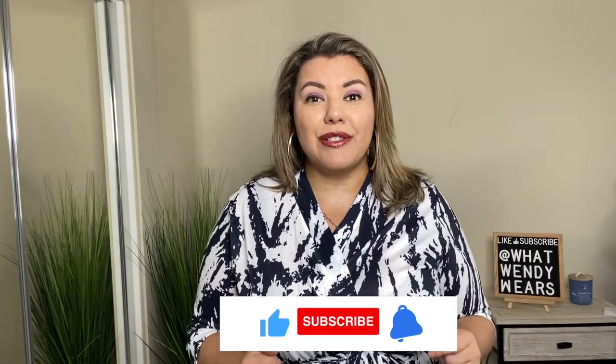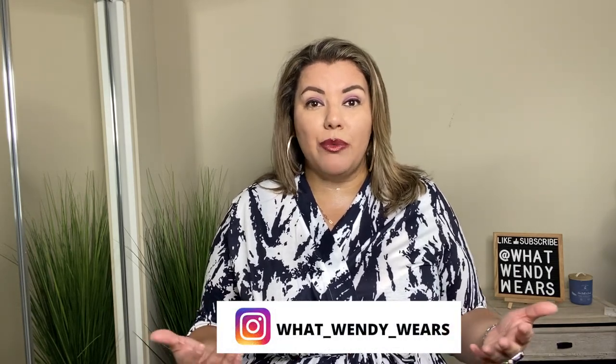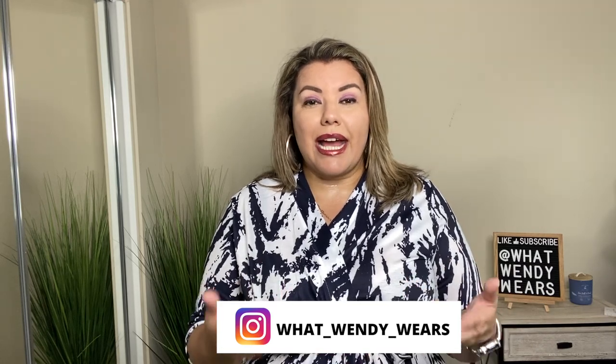I hope you liked the video. If you did, please hit like, subscribe, and the notification bell as new videos come out each week and you don't want to miss a thing. All the pieces you saw in my video are going to be linked in the description below — they're all Amazon, so if you have Prime, a lot of them are next-day shipping. If you'd like to see how I style these pieces, head over to my Instagram page at What Wendy Wears — I put items together to give you ideas on how to style clothing you might already have in your closet. I'll see you guys in the next one. Stay stylish, my friend.